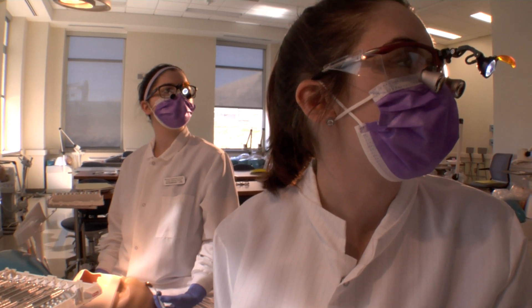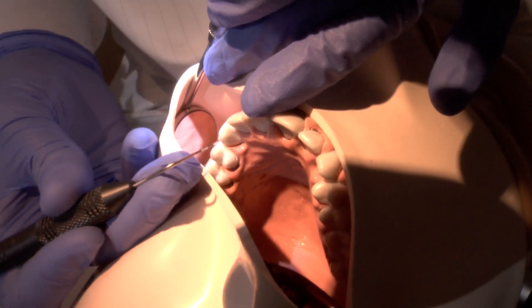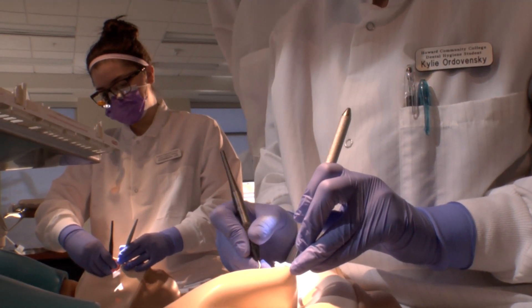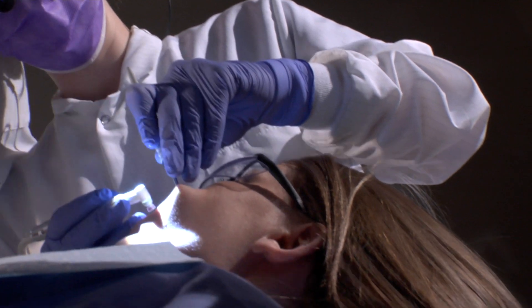By starting out in a simulation lab, students are prepared to handle real-life situations. We have a simulation unit so they start out small. They work on the simulation mannequins, and then once they show competency from that, they move on to a student partnership, work with a student partner, show competency in that area, and then move on to live patient volunteers from the community.